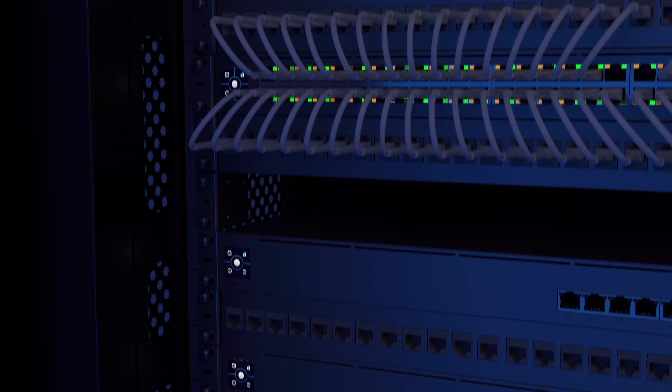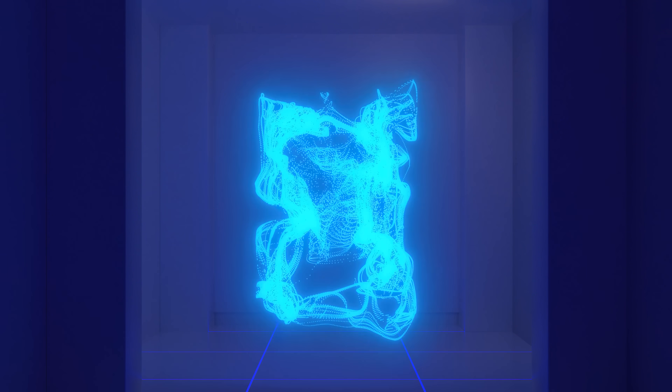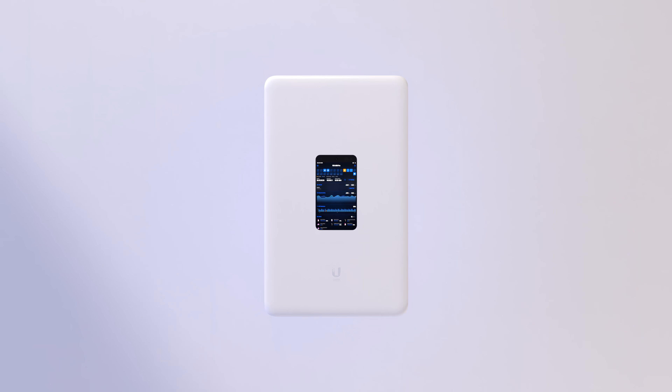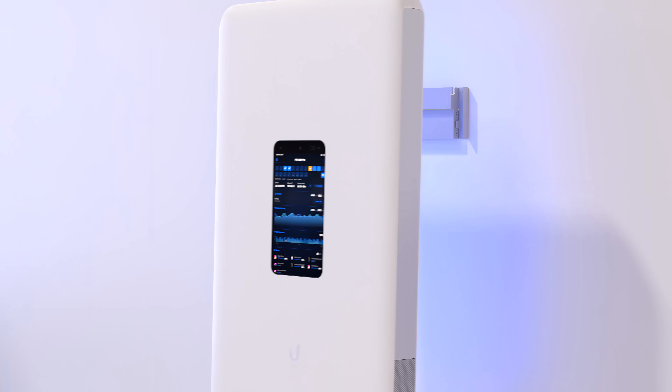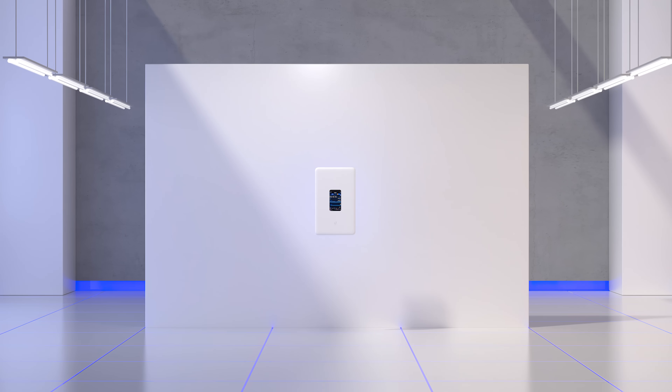Ubiquiti set out to solve this problem by reimagining the IT infrastructure form factor, and we call it the Unify DreamWall. Measuring just 61 millimeters in depth, the DreamWall can be installed seamlessly in any environment, eliminating the need for dedicated IT space.